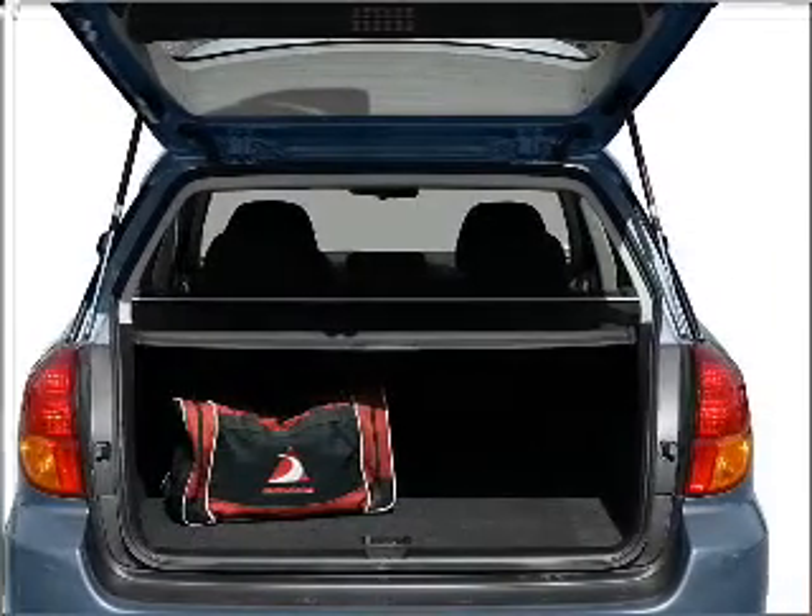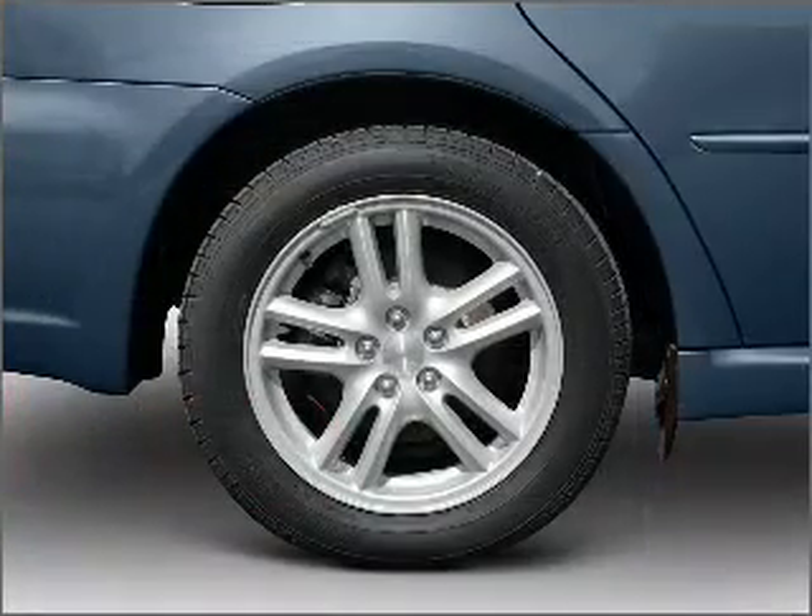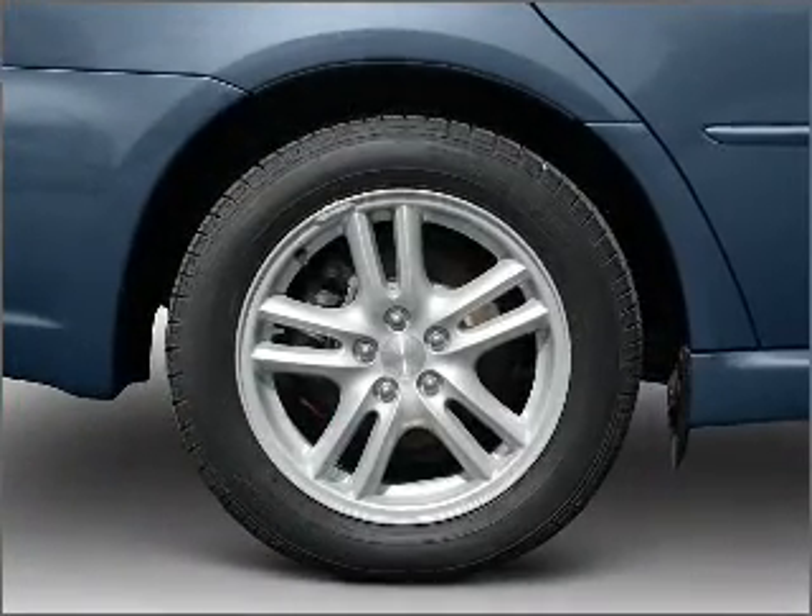Heated seats comfort you on cold winter days — he's always hot and she's always cold. Solve this problem while driving with dual temperature controls.